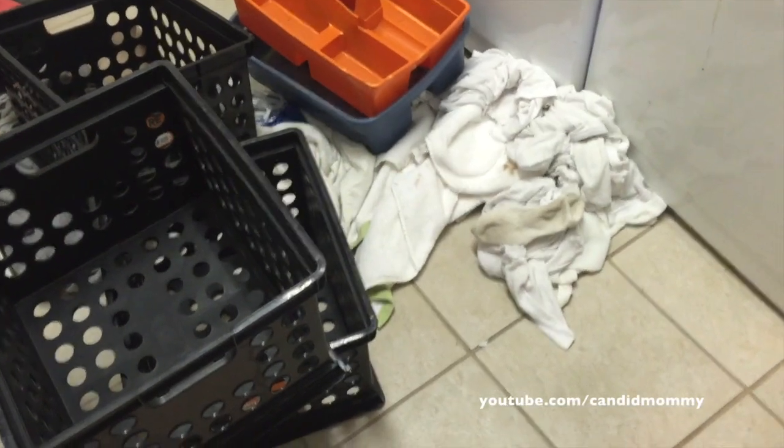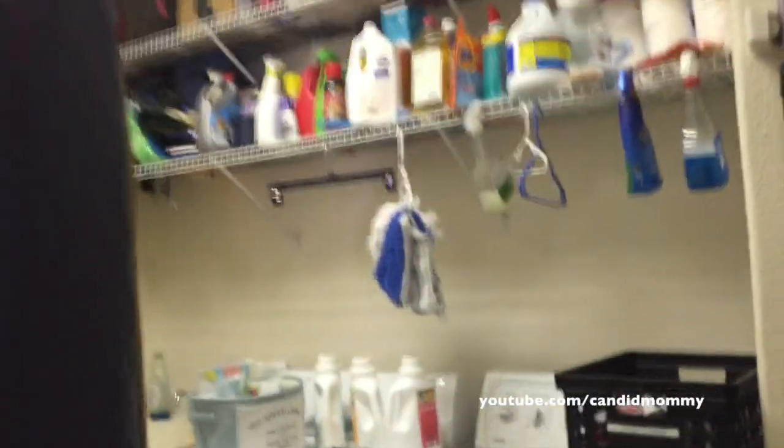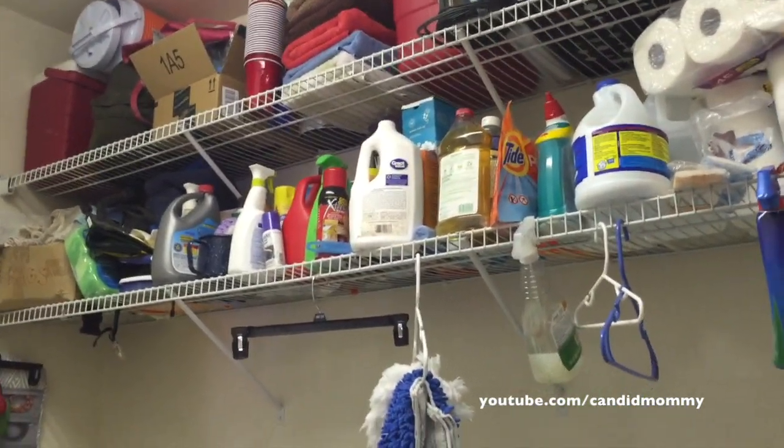All right, guys, this is a little embarrassing, but I figure I'm just going to put it all out there and not change anything and just show you. So this is my laundry room, as is. And with the exception of a couple of things, a lot of this was here before I moved in.